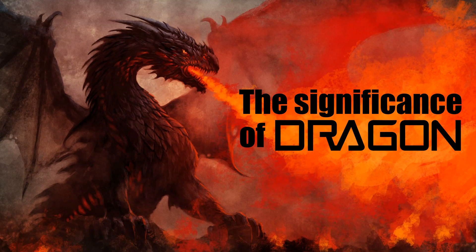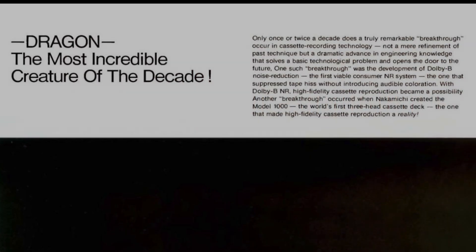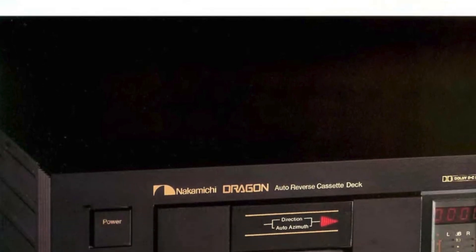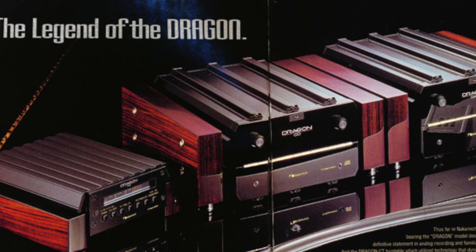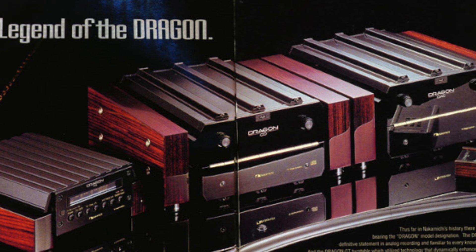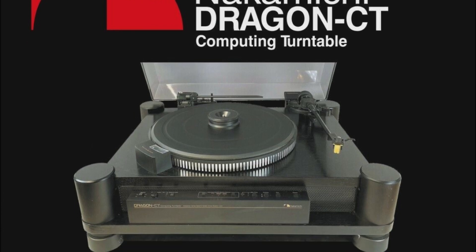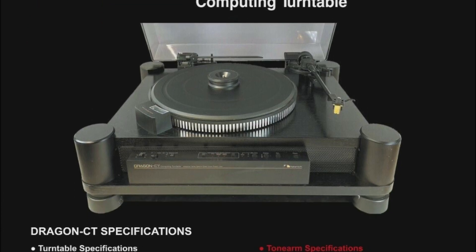The Nakamichi Dragon badge represents out-of-this-world sonic performance within the audio industry, by delivering a combination of technical and mechanical brilliance that has never been achieved or attempted before by any of the brands. There are a total of three Nakamichi Dragons and they are all incredibly iconic in their own right.